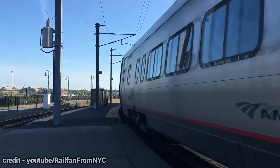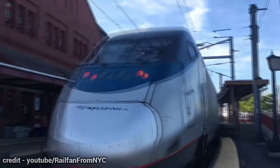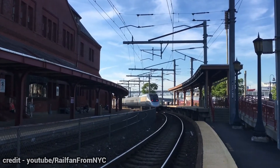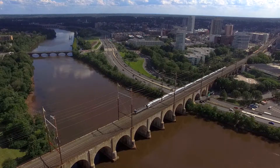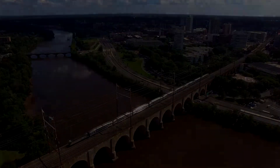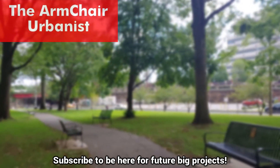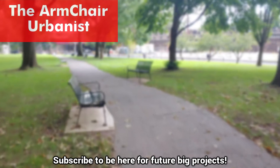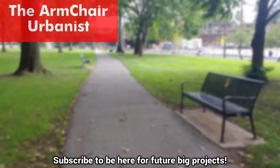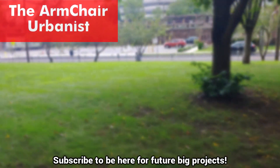Grade separation is rarely a topic of discussion until it's too late. Only once a grade crossing has racked up too many collisions is it actually discussed, especially here in the United States where trains and transit are the first to get shafted for budgets. But with the new generation taking over in politics, I'm hopeful that this will change, since most young people look favorably upon transit and trains now. We'll see you in the next video.